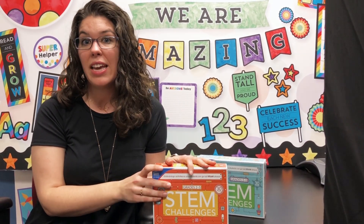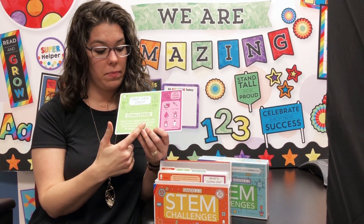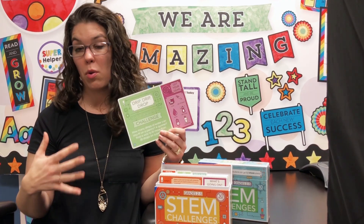So what's great about these cards is that they're essentially just grab and go. You can just take it, read the challenge right here, and then use these materials to complete the challenge. Students can do it individually, you can do it with small groups, or you can even do it whole class.